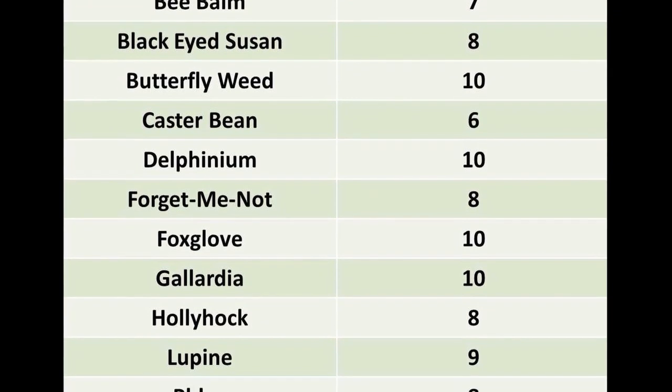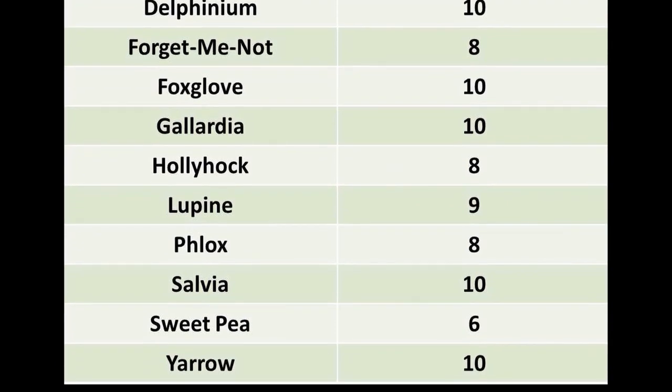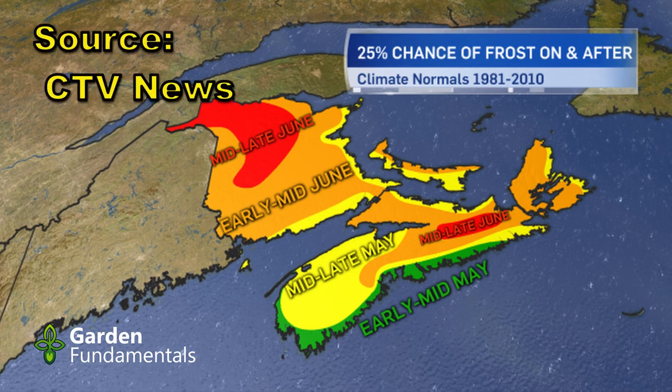But how do you find your last frost date? You can ask an experienced local gardener or your local master gardener group — they will know the date. You can also Google your area; there's lots of online help. But the problem with online help is that it's usually based on data from large cities. If you are in a small town, you won't find a date, and the date for a nearby large town is usually wrong for you, because large towns generate their own heat, making their last frost date earlier than nearby towns or rural areas.